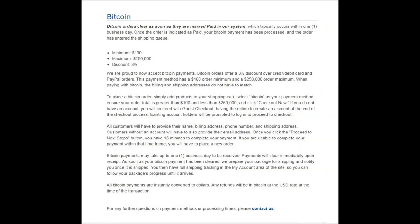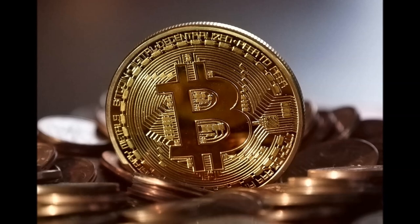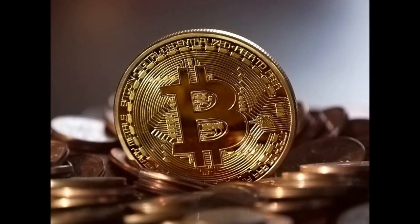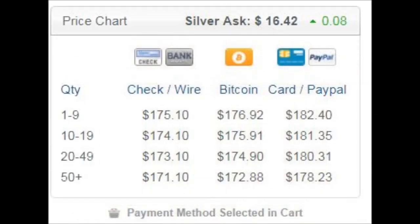And lastly, JM accepts Bitcoin. Bitcoin orders clear as soon as they are marked paid in the system, which typically takes about one business day. There is a minimum order of $100 and a maximum allowed order of $250,000, and you will also receive a 3% discount for this payment method. For those hesitant to invest in cryptos because they feel they won't be able to exit the markets when they want to, this is an excellent method of converting crypto wealth into precious metal wealth, and the entire transaction approval time is only one business day — no banks required. Here is what the prices and payment options look like on the sales page.